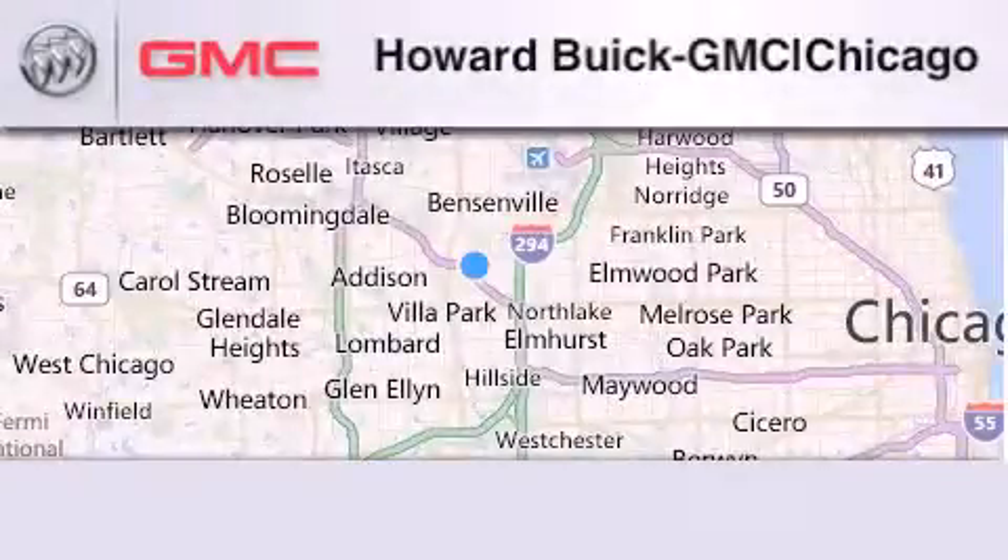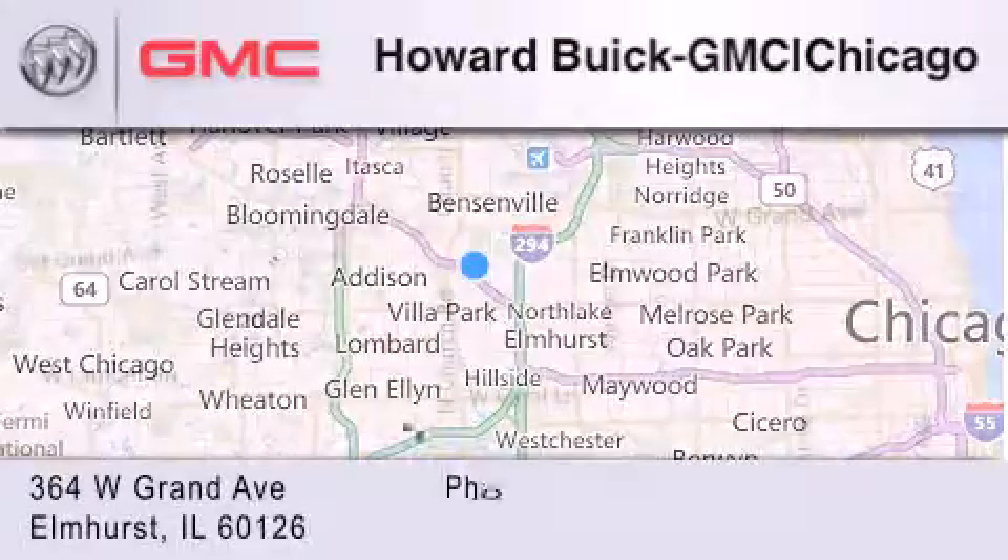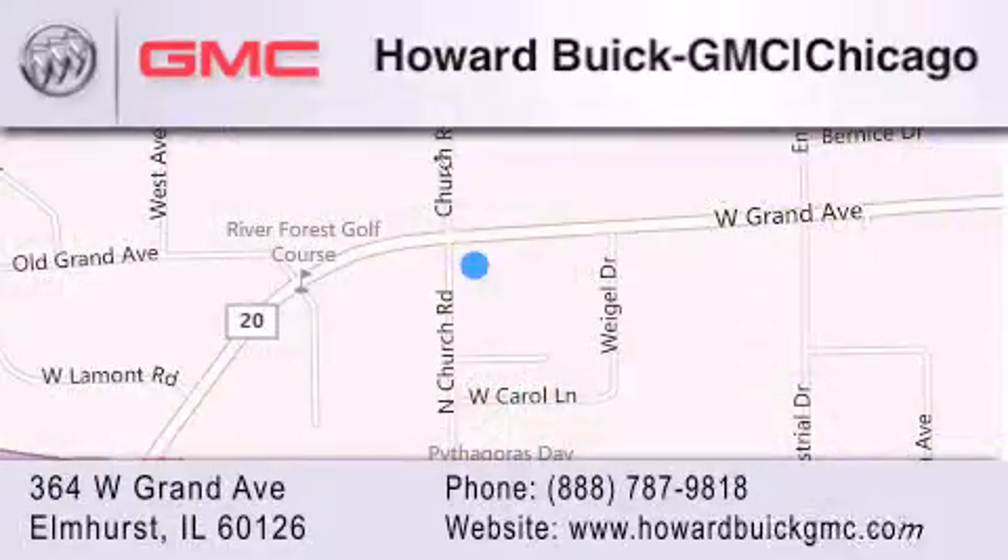Howard Buick GMC is located at 364 West Grand Avenue in Elmhurst. We are a 50-year-old family-owned business, and our goal is to exceed all of your expectations to ensure that you'll return for future visits.